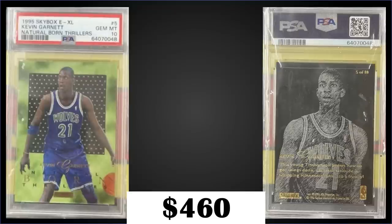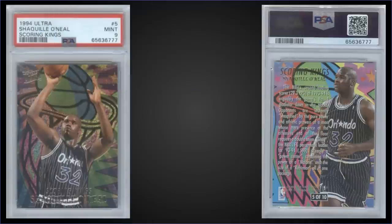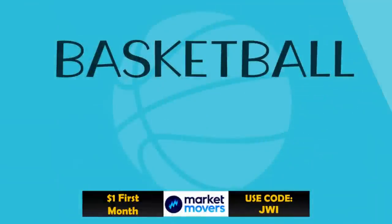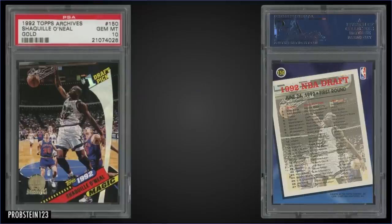In the 17th spot, from 1994 Fleer Ultra we have a Shaquille O'Neal Scoring Kings insert graded mint PSA 9, a fixed price sale for $462.66. This 94 Scoring Kings has a pop of only 22, with only three higher graded gem mint 10s. For 94, the Scoring Kings were inserted into first series hobby packs at a rate of 1 in 37 packs, and boxes of 94 Ultra Series 1 sell around $400 to $140.